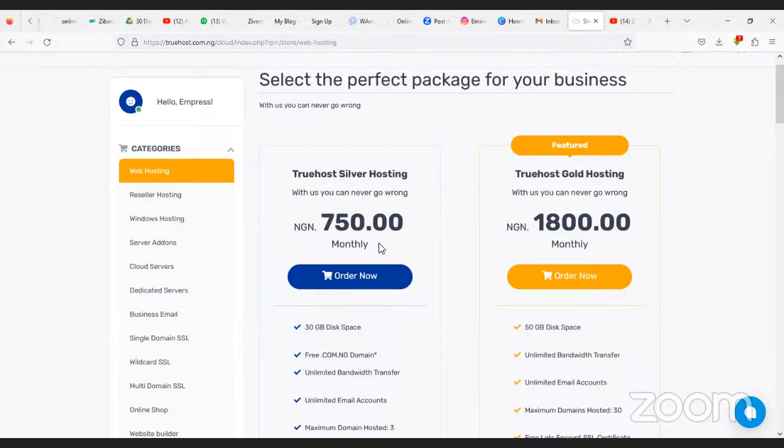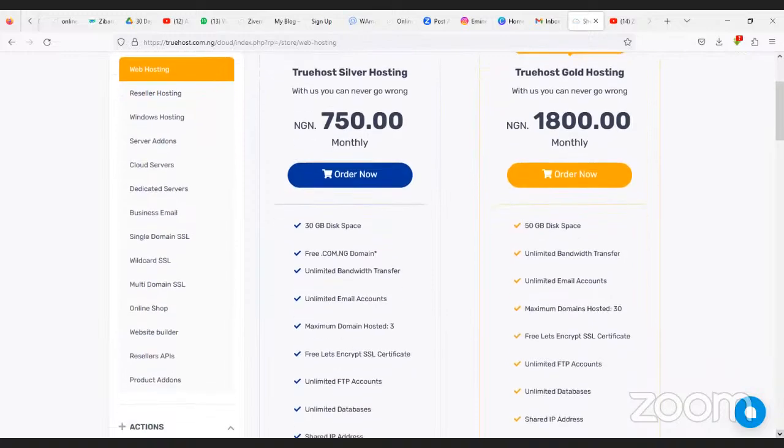You can see it's very cheap. If you're just starting, you can go for Silver Hosting. You're not paying per month — you pay per year, so multiply 750 by 12. Using the promo link in the description, it comes to about $4 a year — which is amazing.